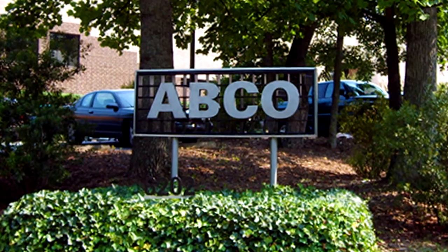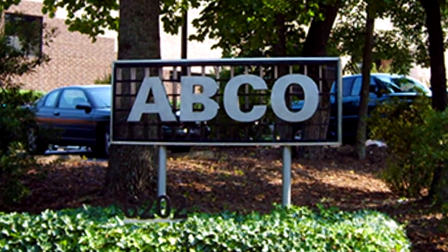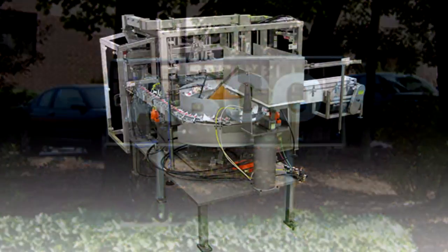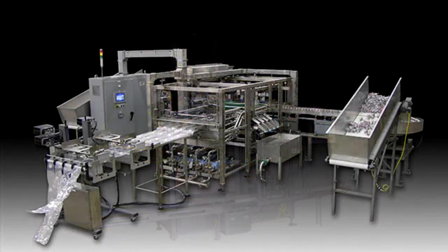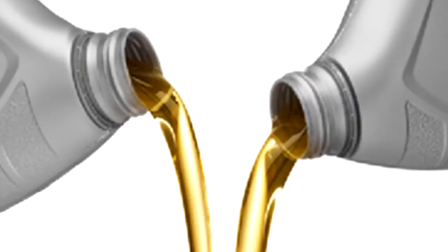Abco Automation, located near Greensboro, North Carolina, has been a leading manufacturer of bag-and-box fillers for over two decades. We offer solutions for a wide variety of industries and we offer fillers ranging from simple semi-automatic bag-and-box machines to high-speed fully automatic units. We have extensive experience packaging many liquids including beverage syrup, juice concentrate, wine, soap and motor oil.